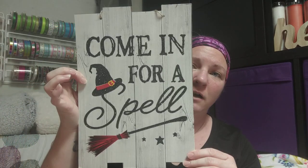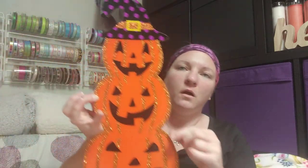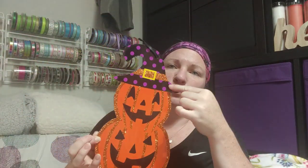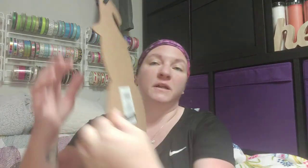First I'm going to do the pre-made signs. This one says 'Come In for a Spell' with an adorable broom and hat — I love this one just the way it is, it's going to be hung in my house. This next one with the three jack-o'-lanterns and the cute hat is also adorable. I saw somebody turn it over and do a snowman on the back with the same hat, so it could be like a dual sign — I might do that, I haven't decided yet.